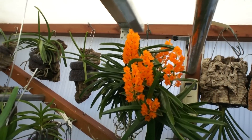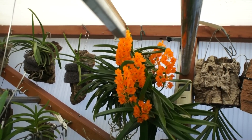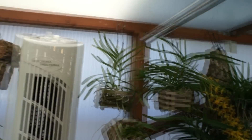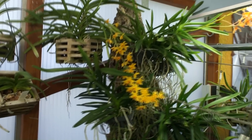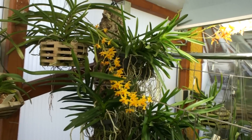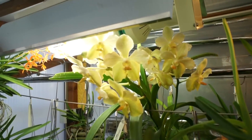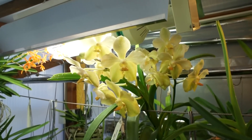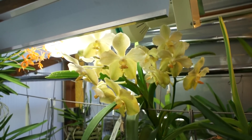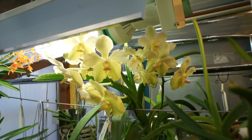Vanda Garai flowering nicely. And here is Judy MacDougall. Here is a great cross — it's the Vanda Rasri Gold Cross with the Alba form of Vanda Tesalata, and it flowers several times a year.